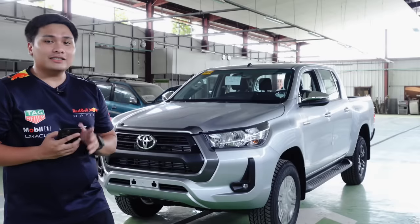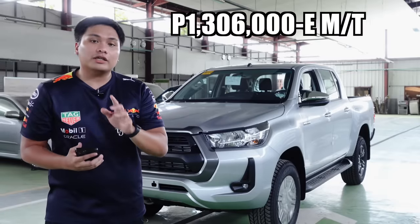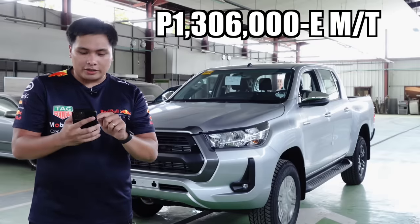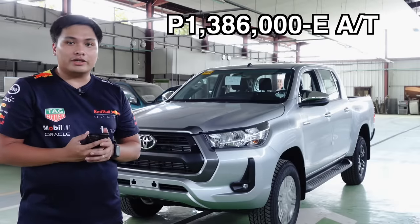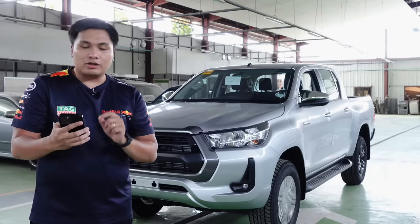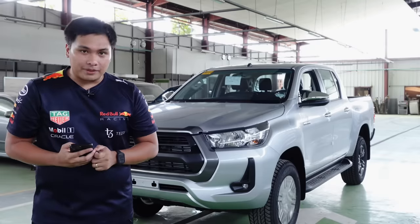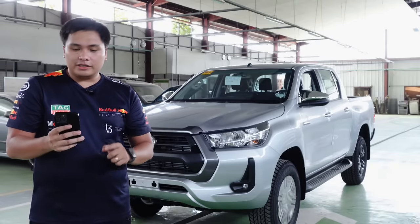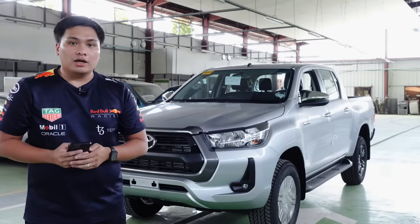Let's start with price mga motorista. The 2024 Hilux E is priced at PHP 1,306,000, and if you want the automatic version, it will cost you around PHP 1,386,000. There are three colors to choose from for the E-model: silver metallic, gray metallic, and attitude black mica. The automatic variant adds an additional color option — Super White 2 — which is not available for the manual transmission Hilux E.